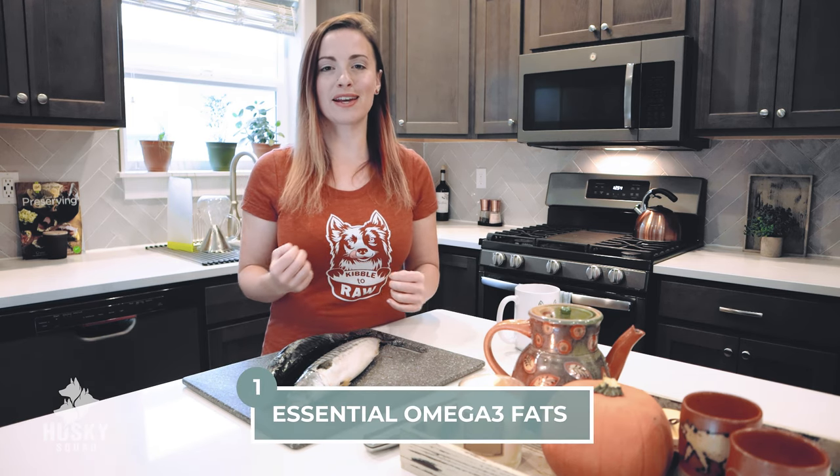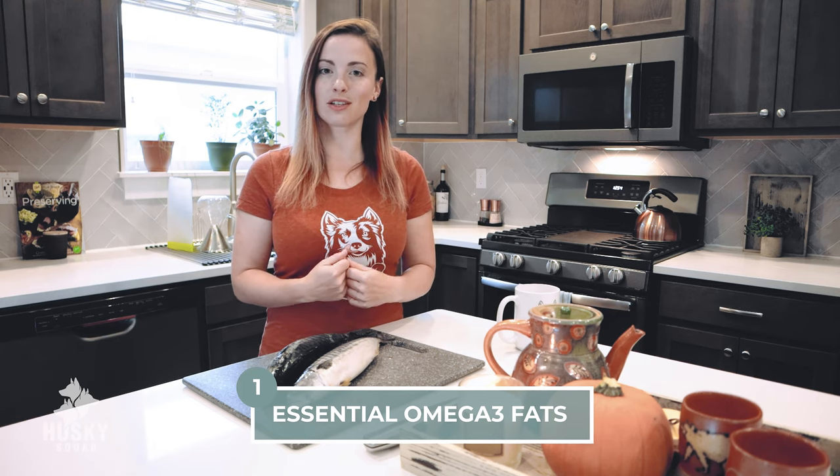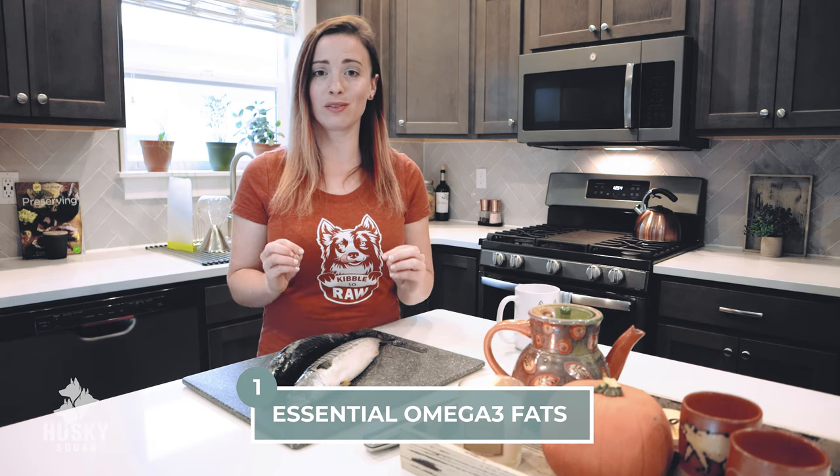Wild-caught pre-frozen raw mackerel has amazing omega-3 fatty acid content. It's such an essential daily nutrient your dog needs, and getting it from wild-caught oily fish is absolutely fantastic. It's bioavailable and has incredible benefits, and one of the most important ones is anti-inflammatory properties — not only for dogs but for us as well.